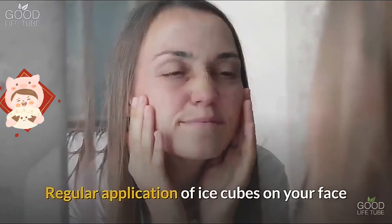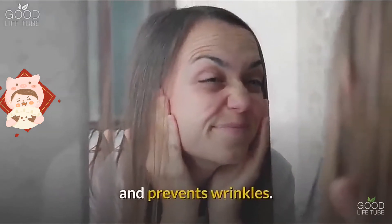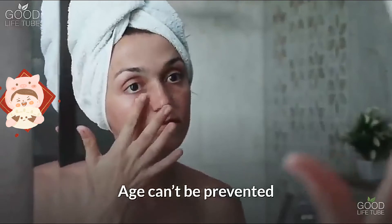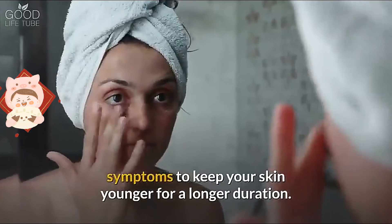Benefit six: it helps reduce wrinkles and fine lines. Regular application of ice cubes on your face helps reduce existing fine lines and prevents wrinkles. Age can't be prevented, but regular ice applications help fight aging symptoms to keep your skin looking younger for a longer duration.